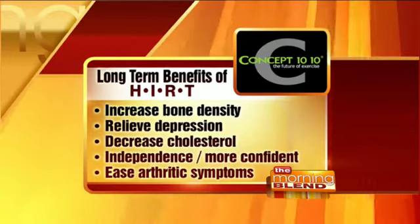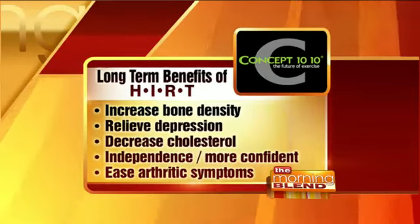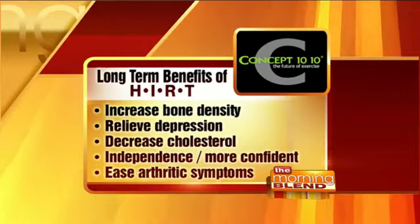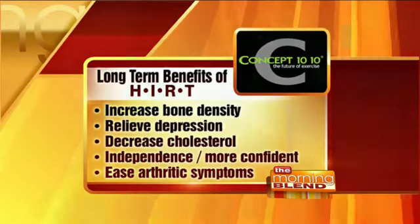You can increase bone density, relieve depression, reduce cholesterol, and become more confident because you're going to feel and look better. You can also ease arthritic symptoms. A body in motion stays in motion. With New Year's resolutions, people start something, get super excited, then get bored because they're not seeing progress. Every time you're in our gym, we will push you to where you will have progress after you leave.